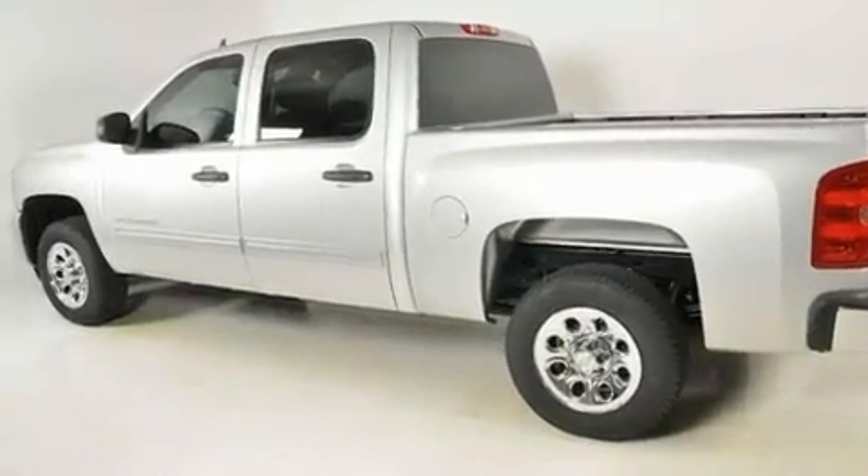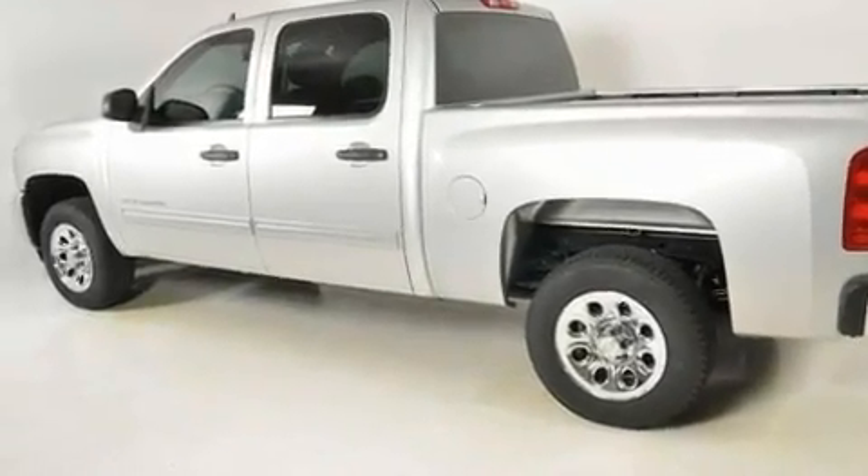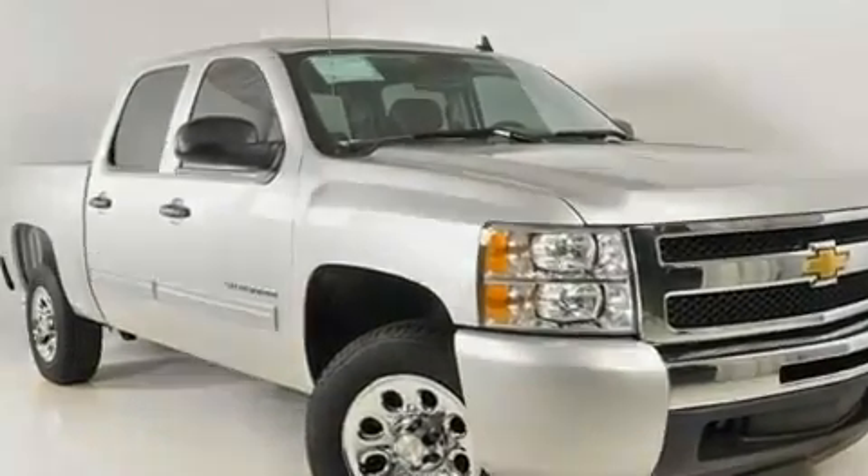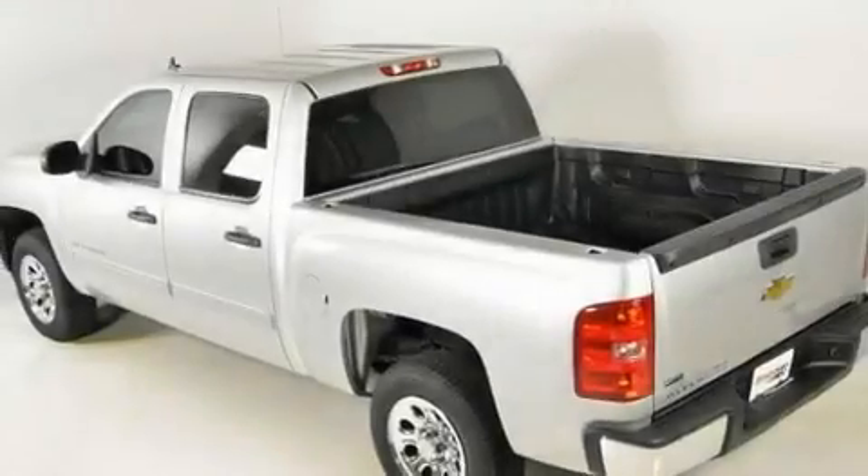Its top features include air conditioning with automatic climate control, heated side-view mirrors, a keyless entry system, a DVD player, chrome wheels, a passenger side vanity mirror, and a chrome grille.